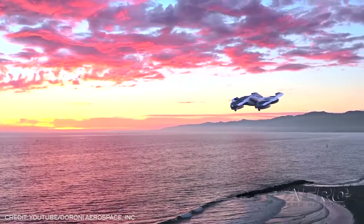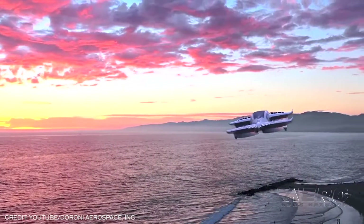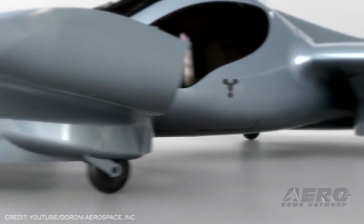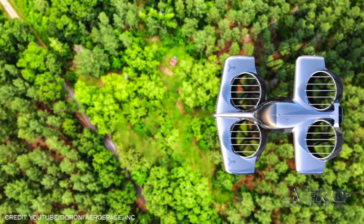The H1 is an electric multi-rotor vertical takeoff aircraft with seating for two. The H1 is slated to carry up to 500 pounds of cargo when piloted remotely, or a pilot and up to 200 pounds of passenger payload.